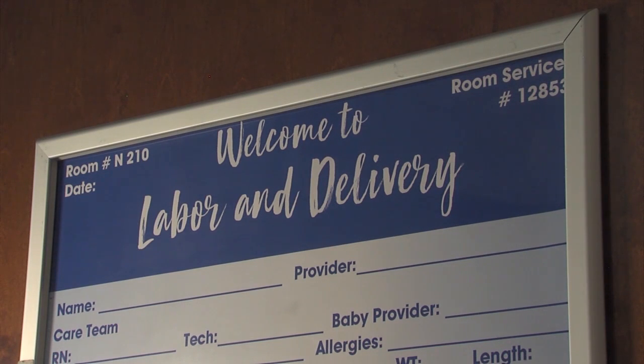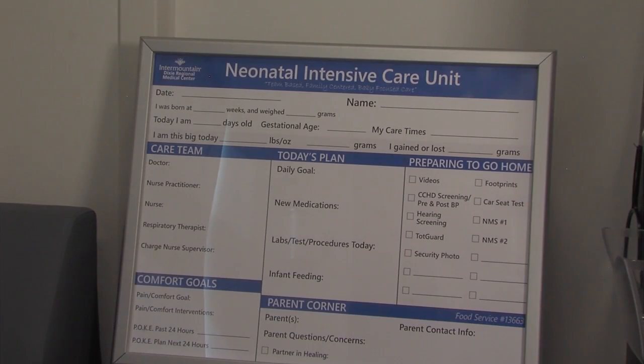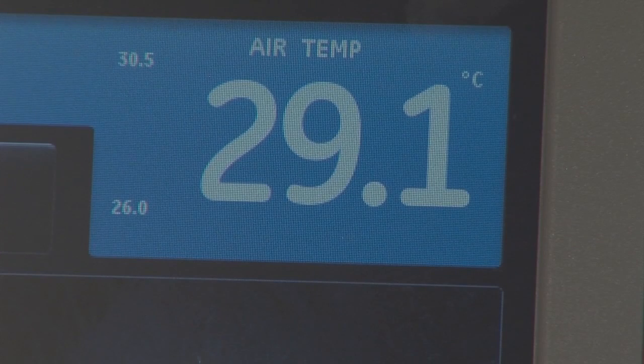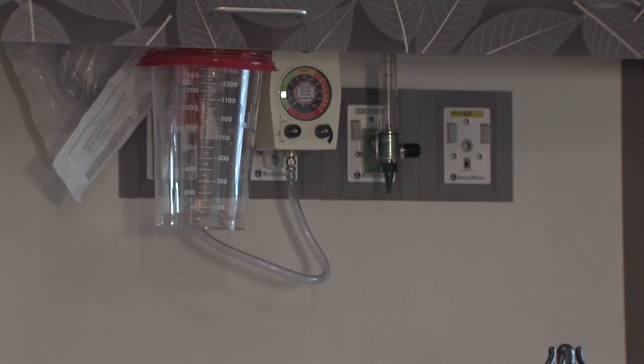If you go into labor after 6 a.m., head to the new center, which has several enhancements, including to the NICU. We have state-of-the-art technology, the latest and greatest equipment up there to take care of the tiniest medically complex newborns.